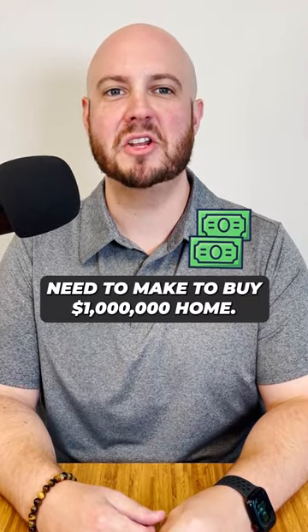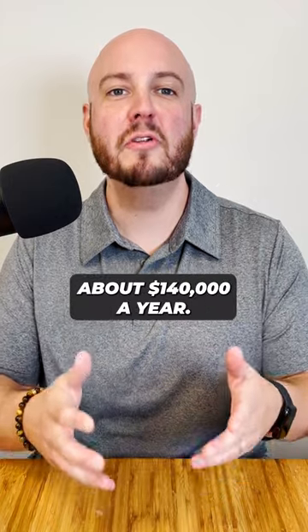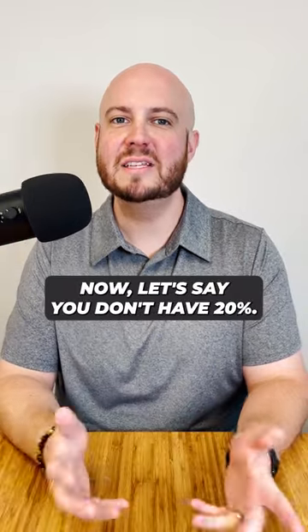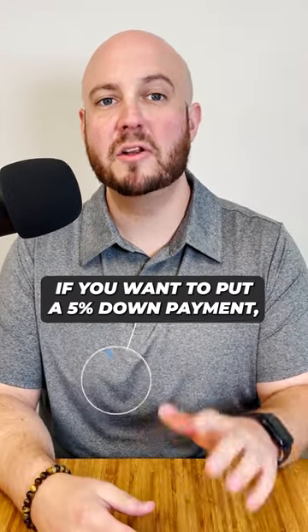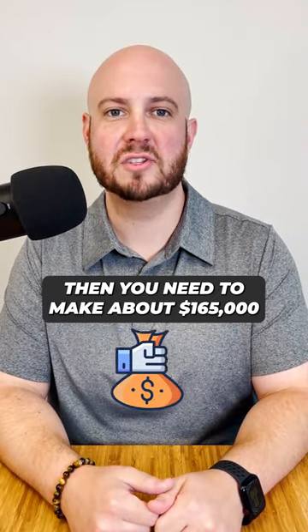Here's how much you need to make to buy a million dollar home. If you're going to put a 20% down payment, you need to make about $140,000 a year. Now, if you don't have 20% and you want to put a 5% down payment, then you need to make about $165,000 a year.